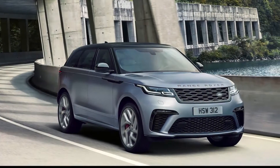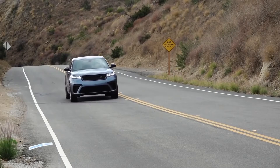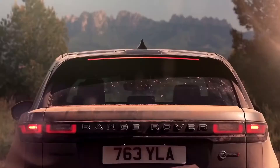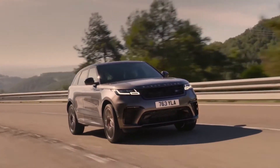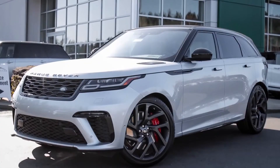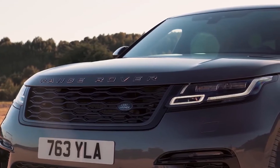Land Rover Velar SV Autobiography. The Range Rover Velar SV Autobiography is a high-performance SUV that prioritises comfort over handling, which is what sets it apart from most of its rivals. With enough power to get it from 0 to 60 in under 4.5 seconds, the Velar is far from being sluggish, but speed is not the name of the game for this British icon. Outside, the Velar looks much the same as any of the other Autobiographies, with only minor cosmetic adjustments here and there.